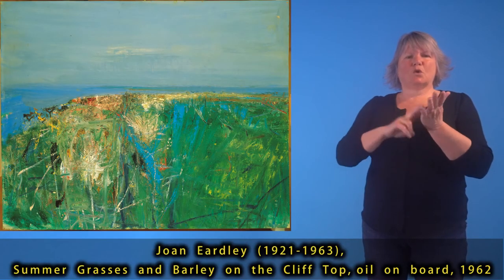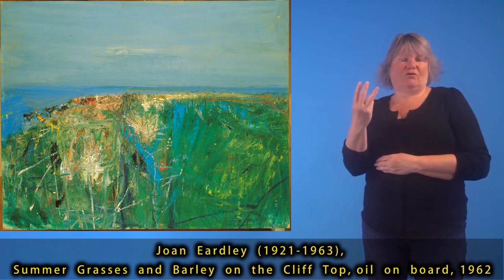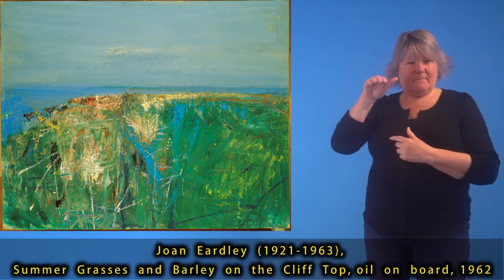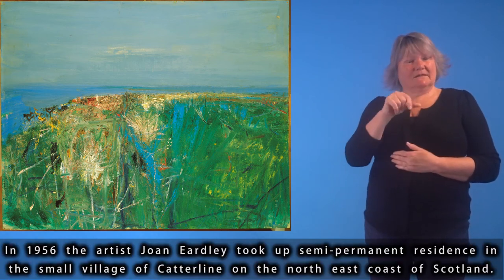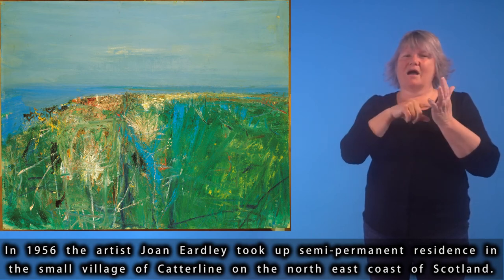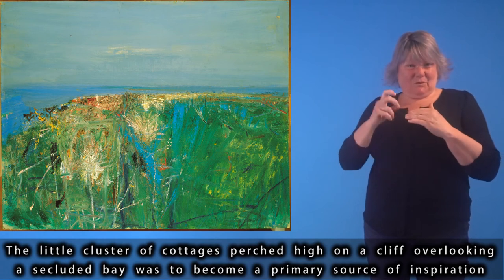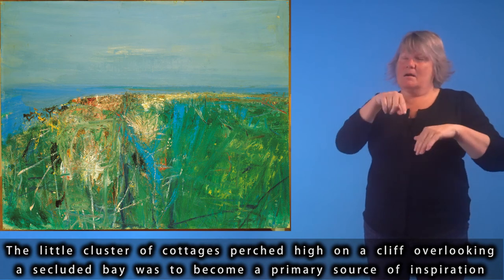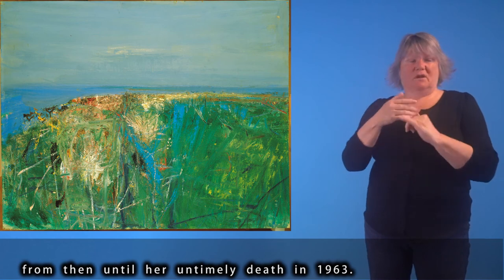Joan Eardley (1921–1963), Summer Grasses and Barley on the Clifftop, oil on board, 1962. In 1956, the artist Joan Eardley took up semi-permanent residence in the small village of Catterline on the north-east coast of Scotland. The little cluster of cottages, perched high on a cliff overlooking a secluded bay, was to become a primary source of inspiration from then until her untimely death in 1963.